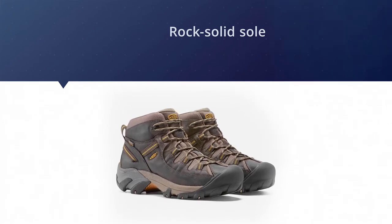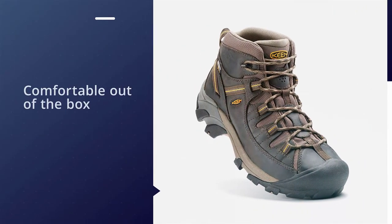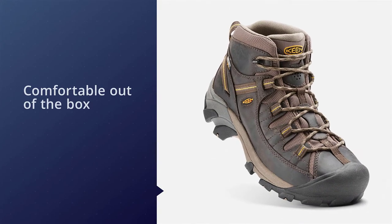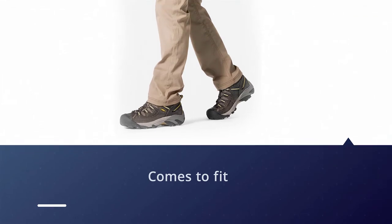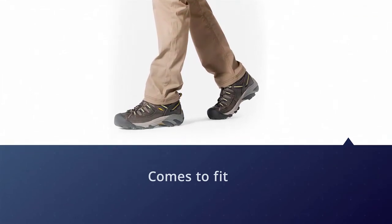They are an attractive option for those with wider feet. This model was not the best at keeping the water out, as we had some issues with leaking near the toe box, but in all but the wettest conditions these should hold their own just fine.